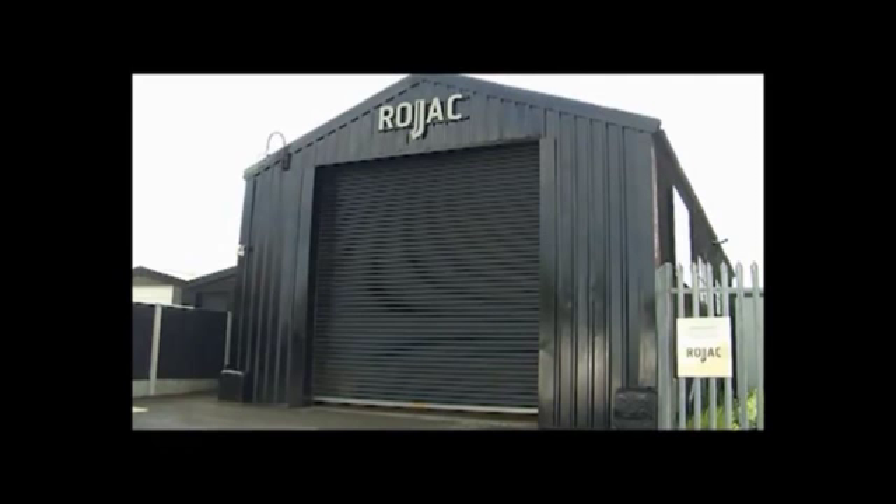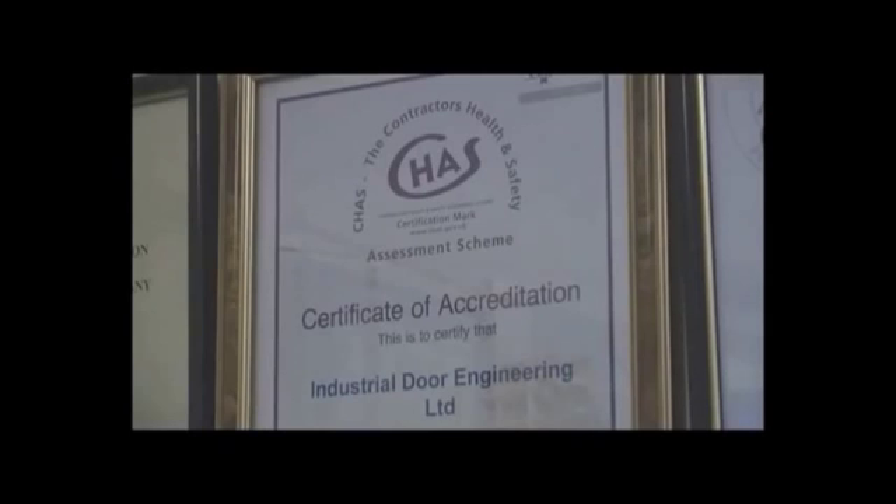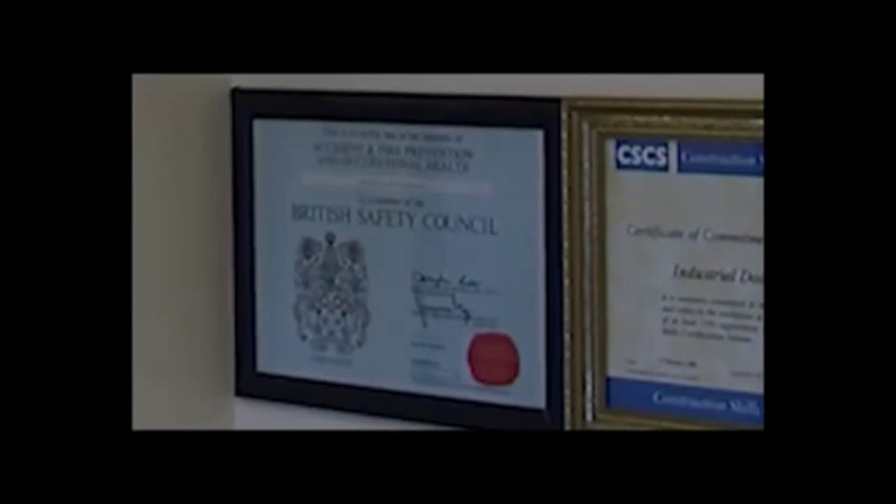This will satisfy local fire officers and insurance companies. IDE is a member of the Door and Hardware Federation and has achieved Constructionline, CHAS and SAFE Contractors certification, and are members of the British Safety Council.